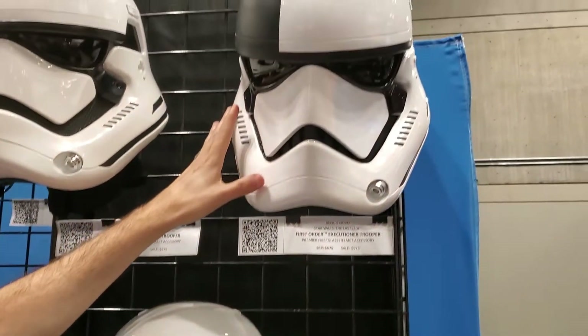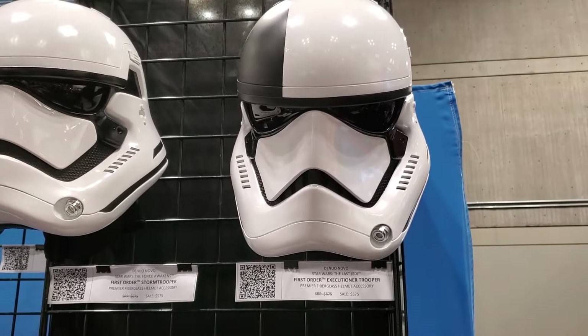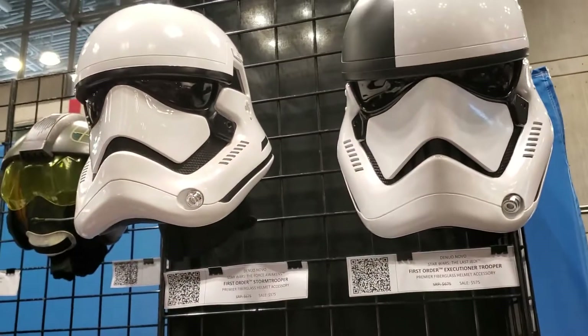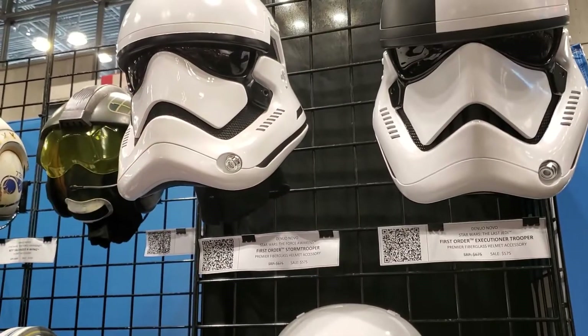And then the Executioner helmet, which has that great scene in Last Jedi where they're going to execute Rose and Finn. Really scary, but they make it out, thankfully. We've got all of these on pre-order right now, with the Force Awakens coming into stock at the end of the year.